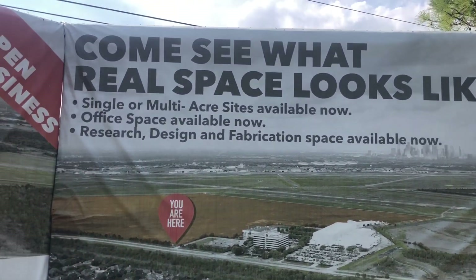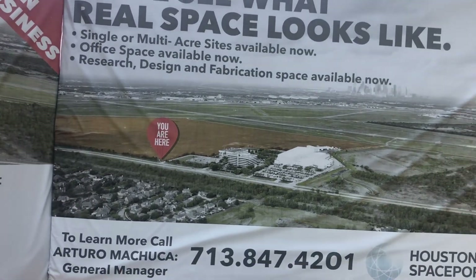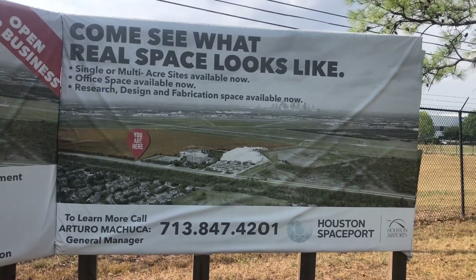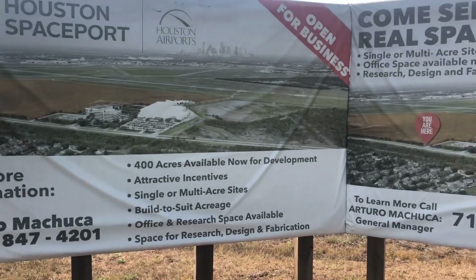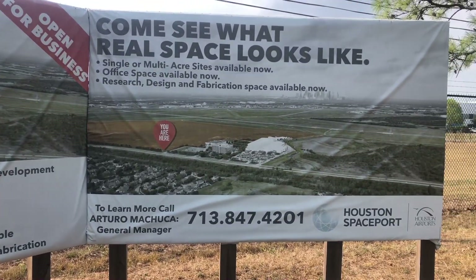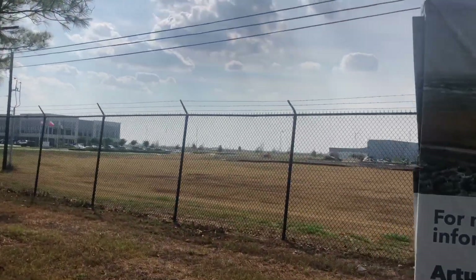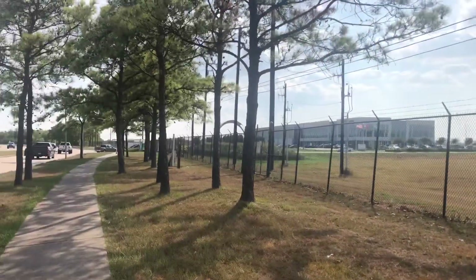I have no idea guys, but let's see what the real space setup looks like. Maybe it's going to be like SpaceX and Amazon putting people up in space, and they'll be contracted to launch out of this type of area. Let me know what you think — interesting though, right?